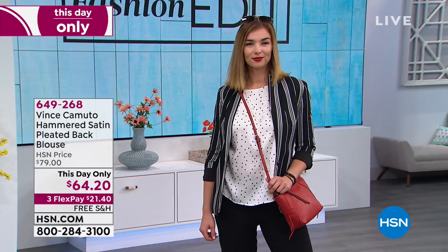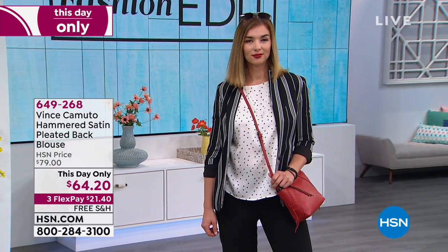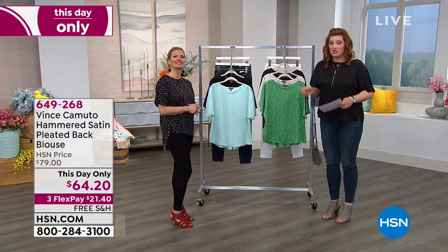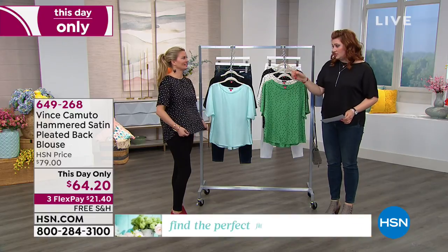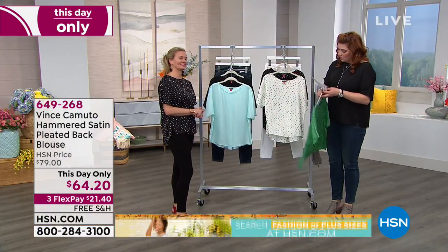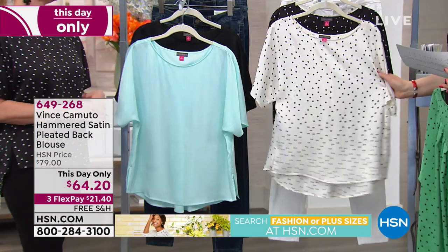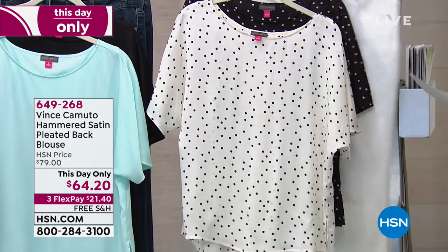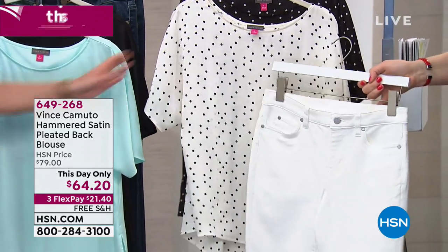Helen wore it at the midnight launch — she had it in the green and she looked so beautiful in it. I'm wearing it in the solid black. Michelle looks beautiful in it as well — she's in the black and white polka dot. Then we have it in pearl ivory dot, which is so cute.